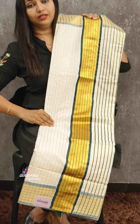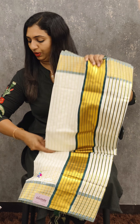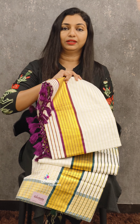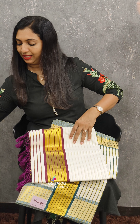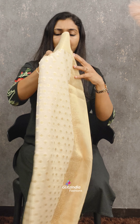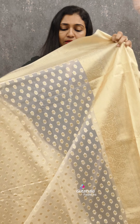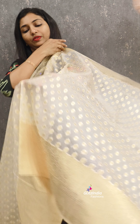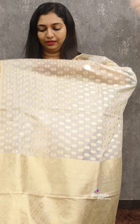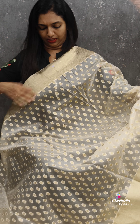Next color — check pattern, check weaving, stripes weaving. Make sure that the borders are dark green and the colors are dark green. The bottom is very stylish. The colors are dark green.